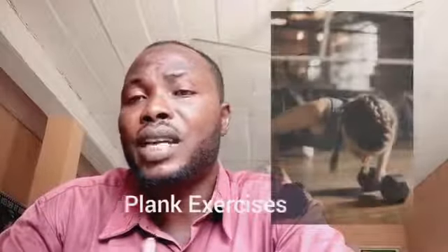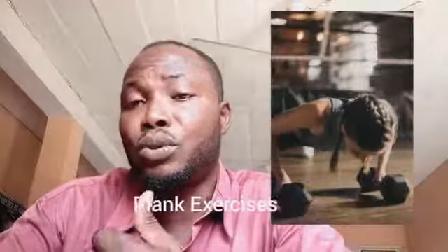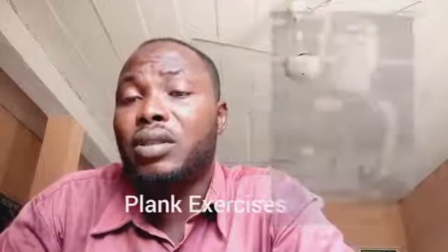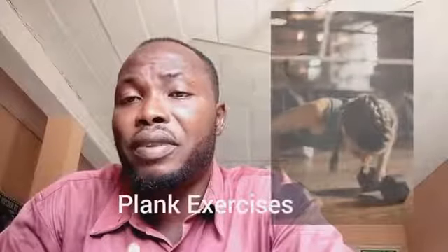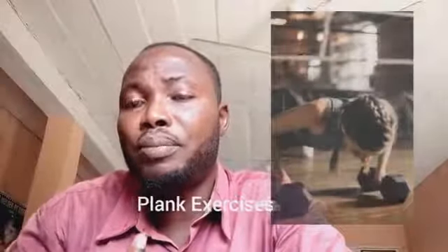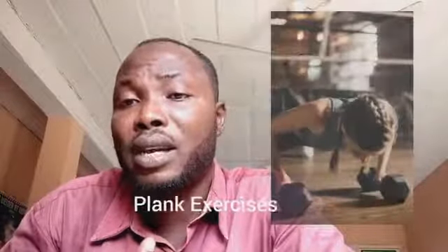Let's look at the plank exercise. Check the picture or video below to see how it's done. You put your two elbows on the floor and suspend your body — do that for 30 seconds, 40 seconds, 45 to 50 seconds every day. It not only works for belly fat, but it also works for circulation of blood around your body and ensures normal body balancing.